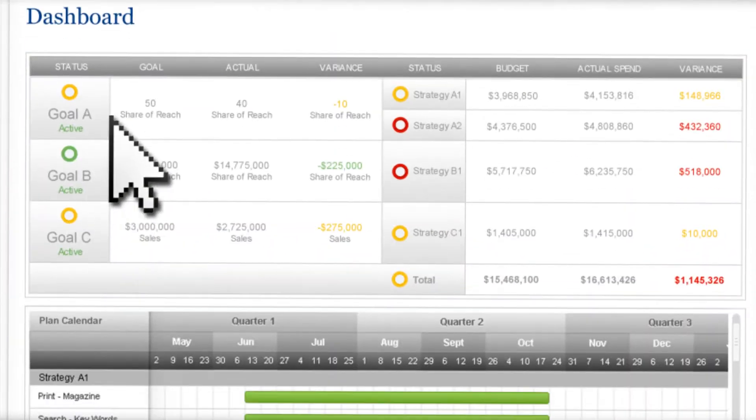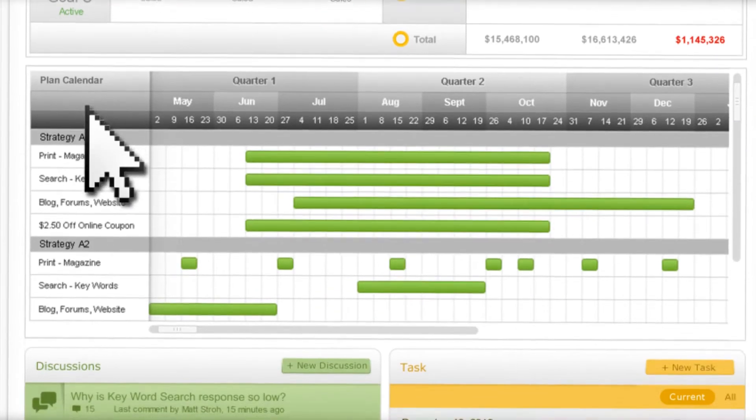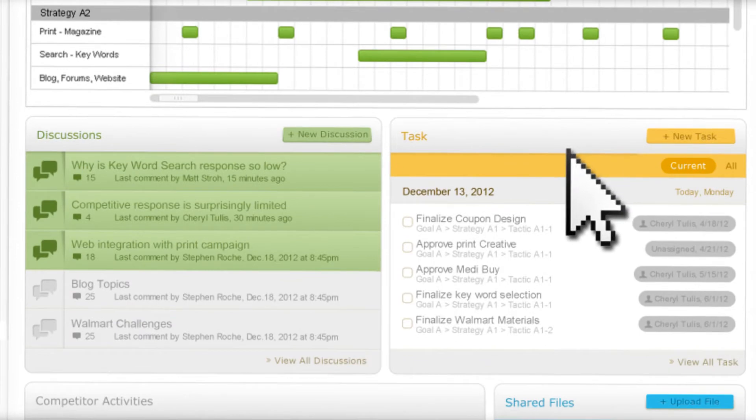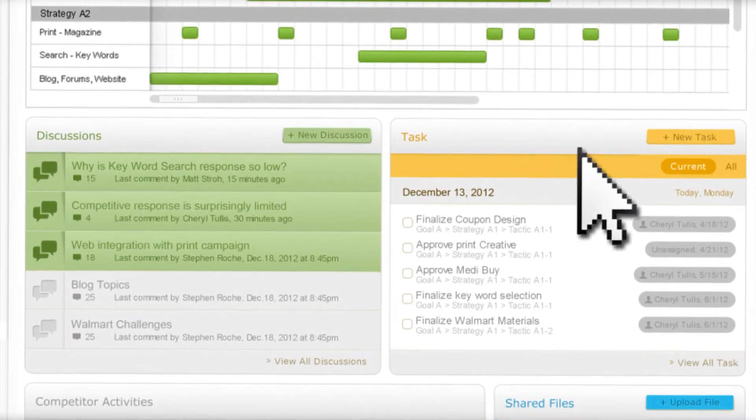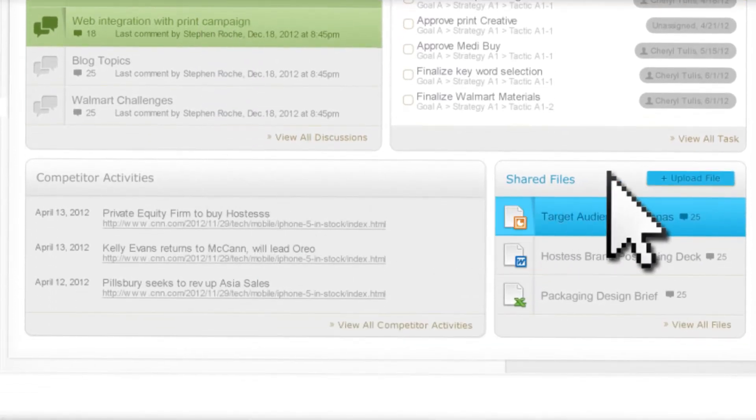You can set multiple goals and budgets, automatically create a timeline of tactics, easily set up tasks, identify owners and assign due dates. Participate in and keep track of everyone's comments and ideas. Store key documents and plans for everyone's use.